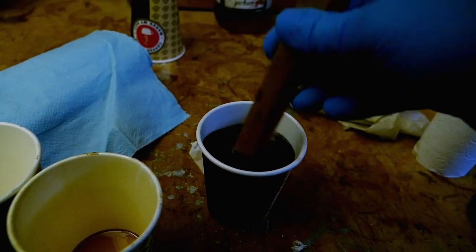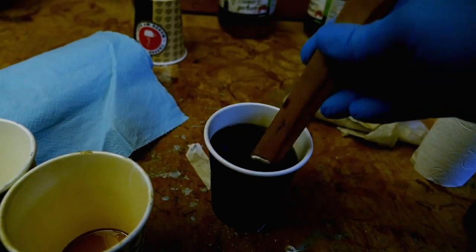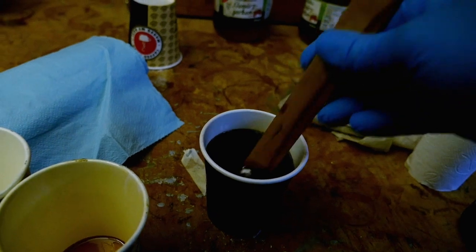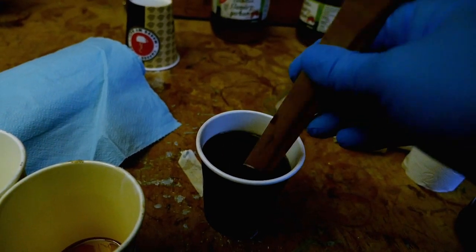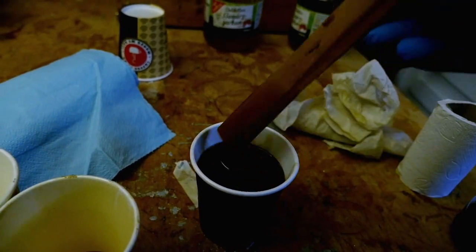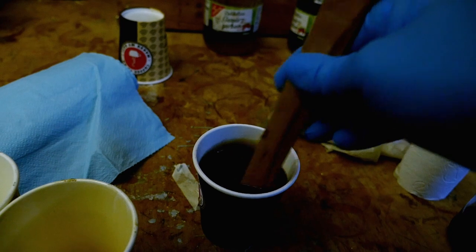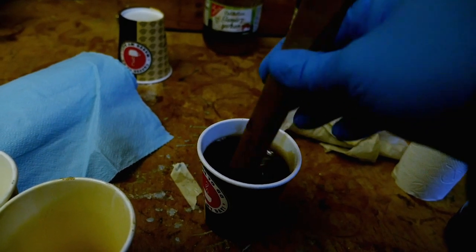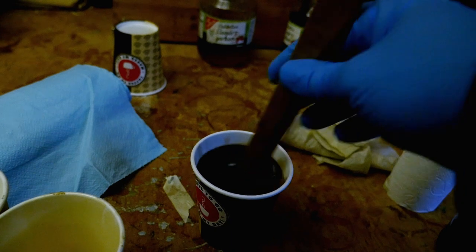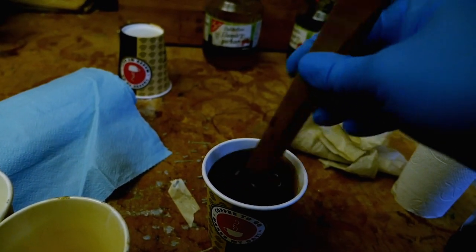How much Terpentine-Ersatz (turpentine substitute) should go in? I'd say around 10–25%, depending on the conditions outside when painting. It should definitely not feel like honey, but it also shouldn't run away immediately — somewhere in between.